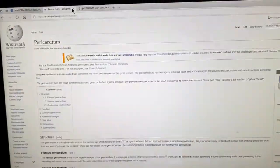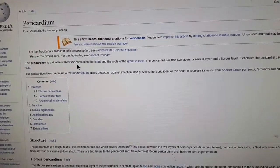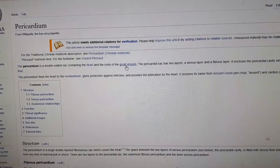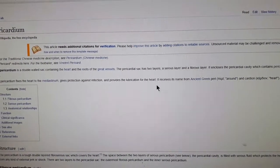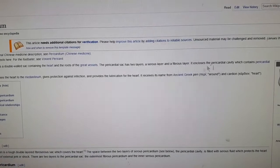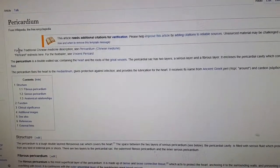I went to Wikipedia to read about it. It says the pericardium is a double-walled sac containing the heart and the roots of the great vessels. The pericardial sac has two layers: a serous layer and a fibrous layer. It encloses a pericardial cavity, which contains the pericardial fluid.